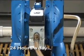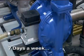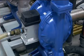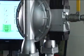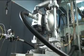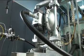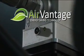24 hours a day, 7 days a week. AirVantage energy-saving technology from Sandpiper — the best way to maximize your investment in effective pumping solutions for your operation.